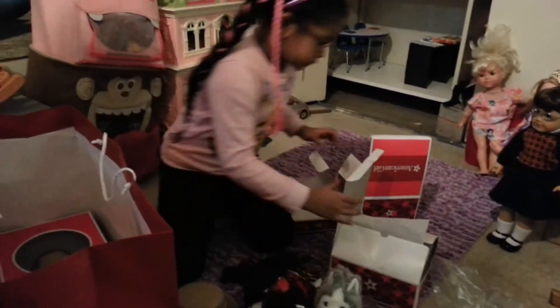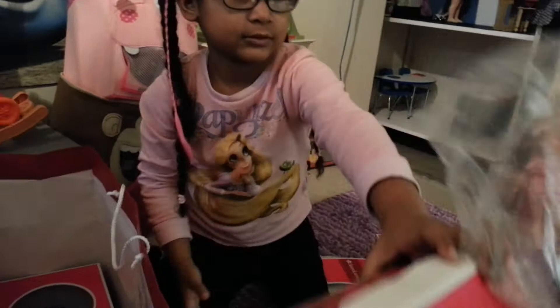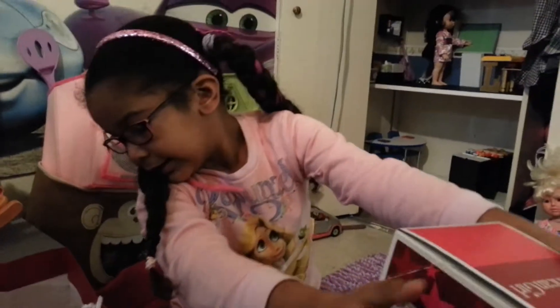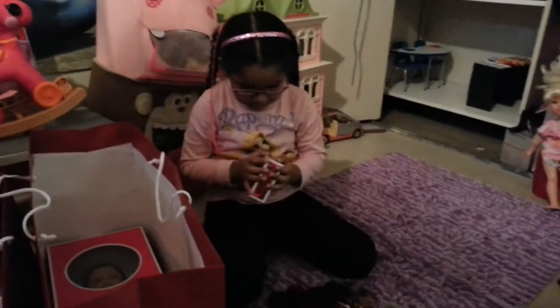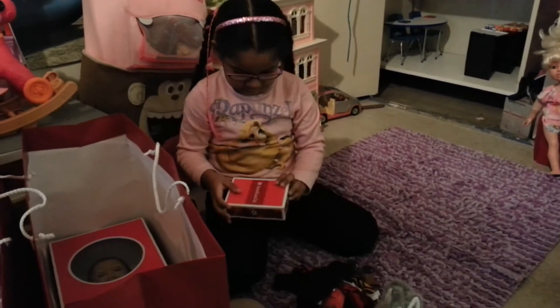And her shoes — let me see those. Those are real cute, her shoes. Those are pretty. Okay, give me some of those boxes. One more to go and then we have the dog. Okay, this is the last one — I think those are her accessories, the Sage accessories.